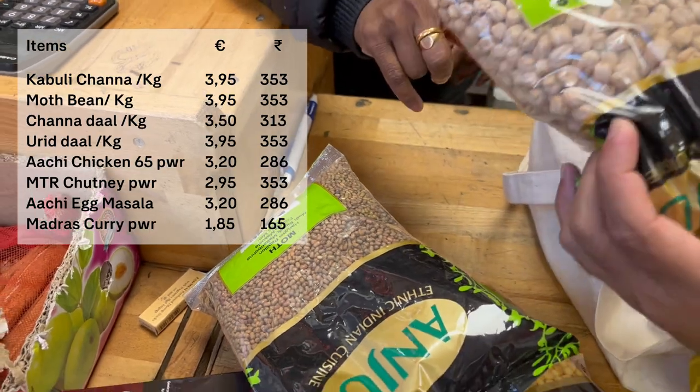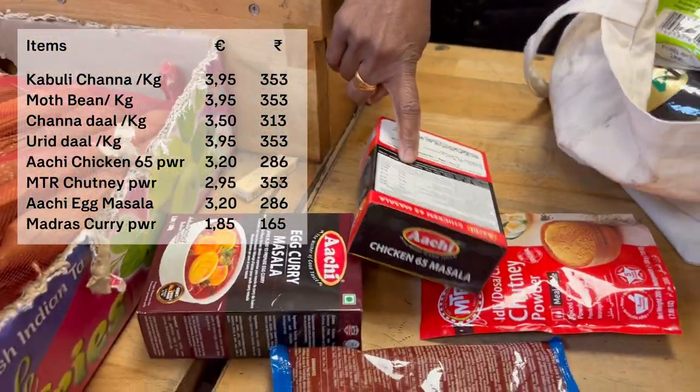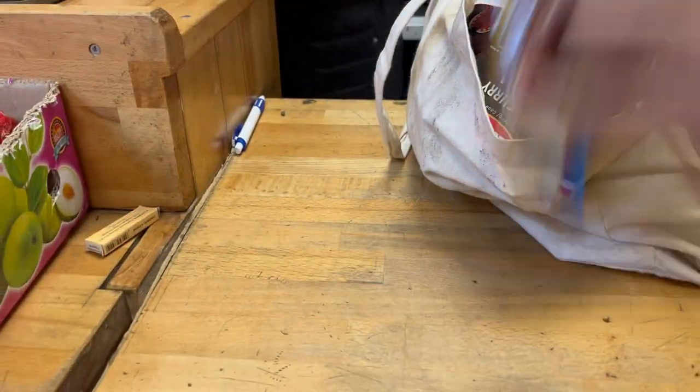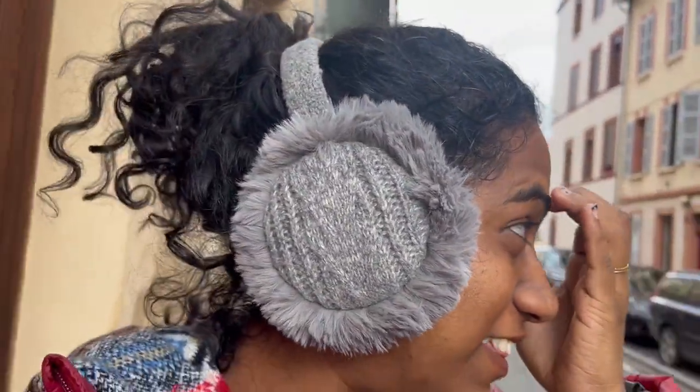That is 3.95 euros. Also 3.50 euros and 1.85 euros. We came for Christmas — how did we go by? Here is a dollar — 25, 24 euros. Wow, it's the Bazaar. It's growing quickly, rooted in South Indian culture, but with a strong amount of money to grow. They are growing as a tree.